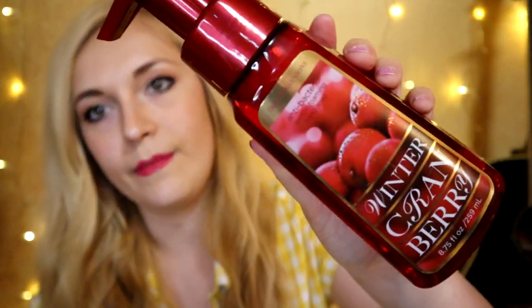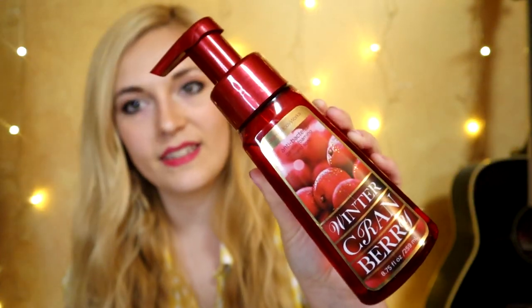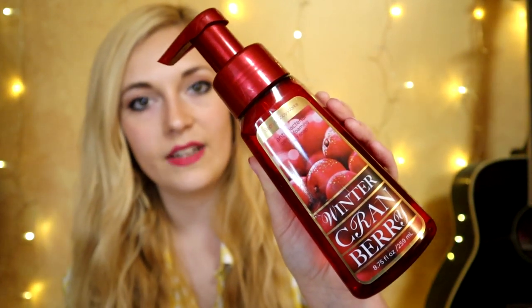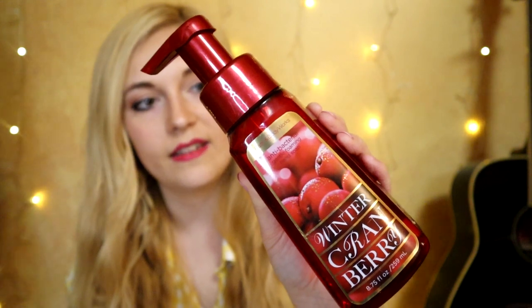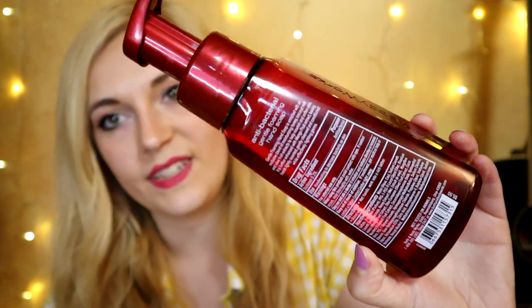The second 2013 hand soap is from the winter collection — Winter Cranberry, also an antibacterial gentle foaming hand soap. Very pretty and festive. Interestingly, even though it's from a different collection and fragrance, it still has those same ingredients: mango fruit extract, coconut milk, and honey — that was just the formula they were using at the time. Also five dollars fifty, with drug facts on the back.